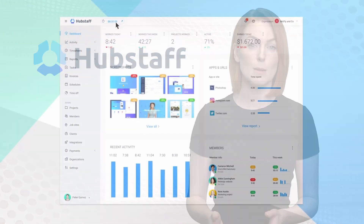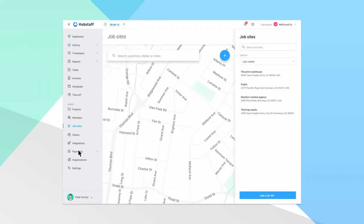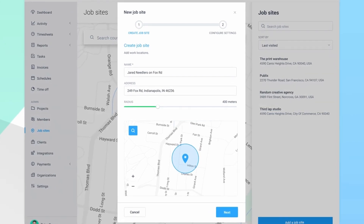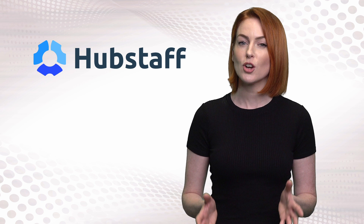3. Hubstaff is another popular choice that uses geofencing to keep track of your team and monitor clock in and out locations. Additional features such as reporting, automated payroll, employee time tracking and absence management makes it another great contender.